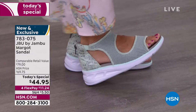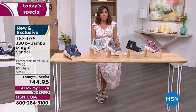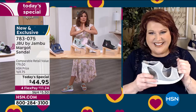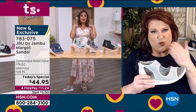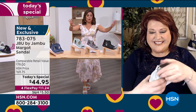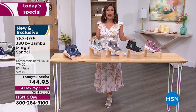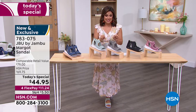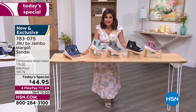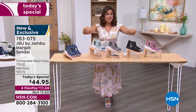My producer Brian just told me we have a lot of first-time HSN shoppers tonight picking up this shoe — welcome to the HSN family! This is what we call a today's special: every day we pick one amazing product, focus on it, and do a 24-hour sale at our best value of the whole day. Comparable retail value on this — Jambu has been around since 2010 — is $79, but today only it's $44.95.